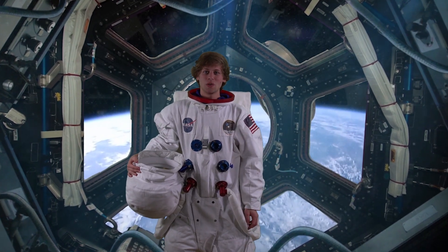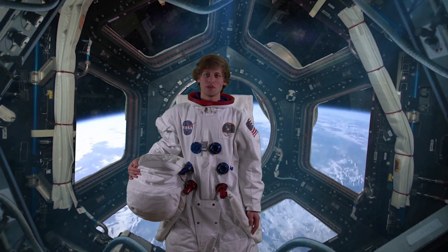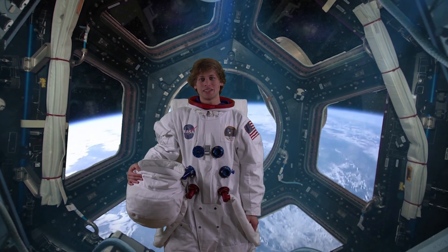Hey guys, I'm Max Gold and I'm Space on Instagram. We're going to take you on a tour of the universe in our spaceship. We'll teach you how and why things happen, and you guys are picking the destinations.